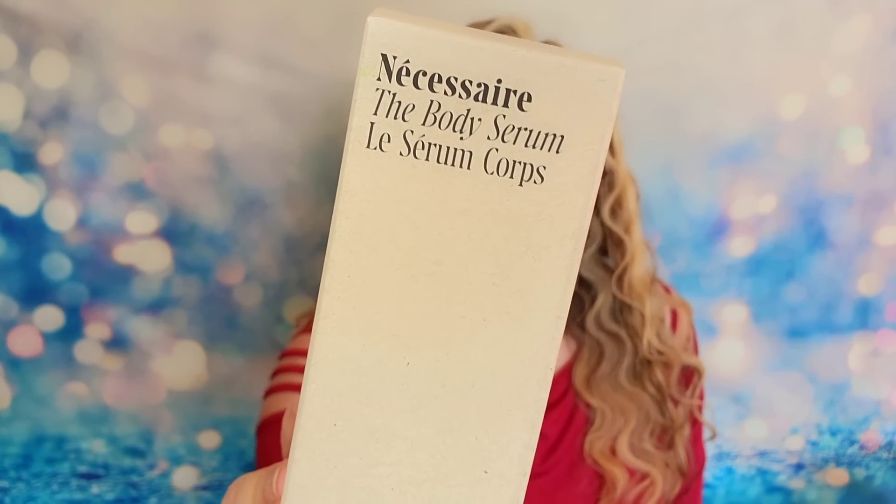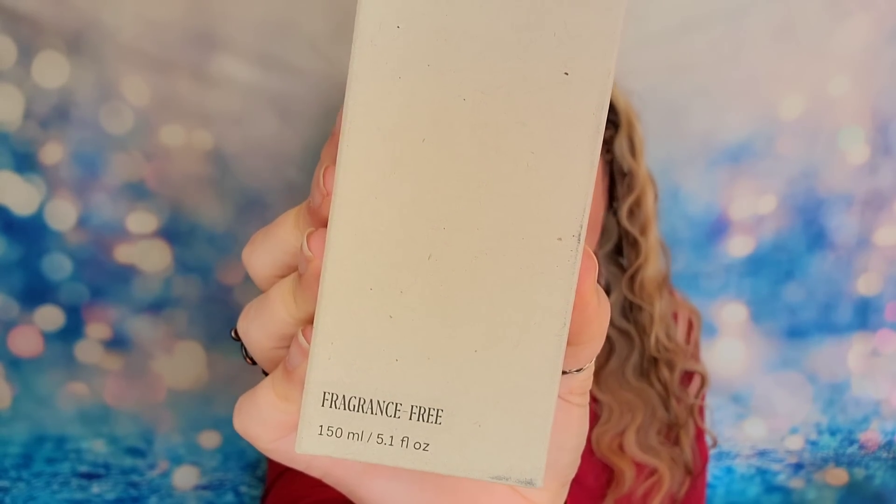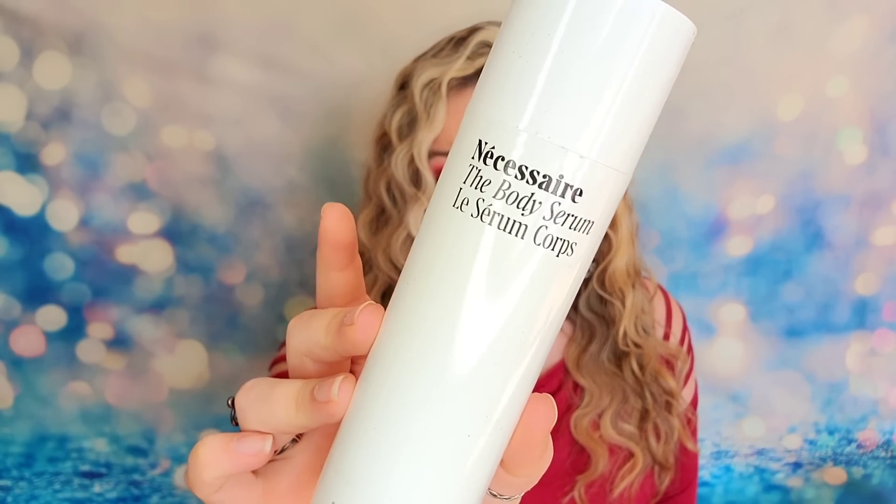The first box I'm going to open up is the box that I customized — my official FabFitFun spring box. The first item is from Necessary. This is their full-size body serum. It's fragrance-free and comes in at a little over five ounces. It's a daily rehydration treatment with five molecular weights of hyaluronic acid to help prevent and replenish dehydrated skin. The reviews online were very positive, so this is a good one.